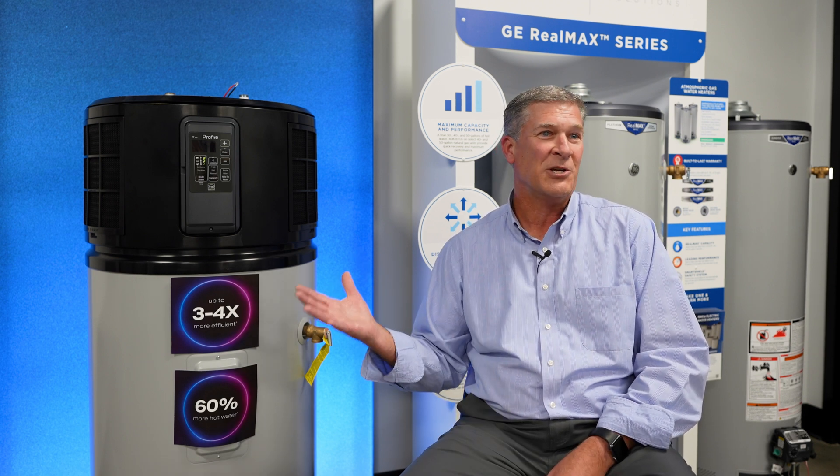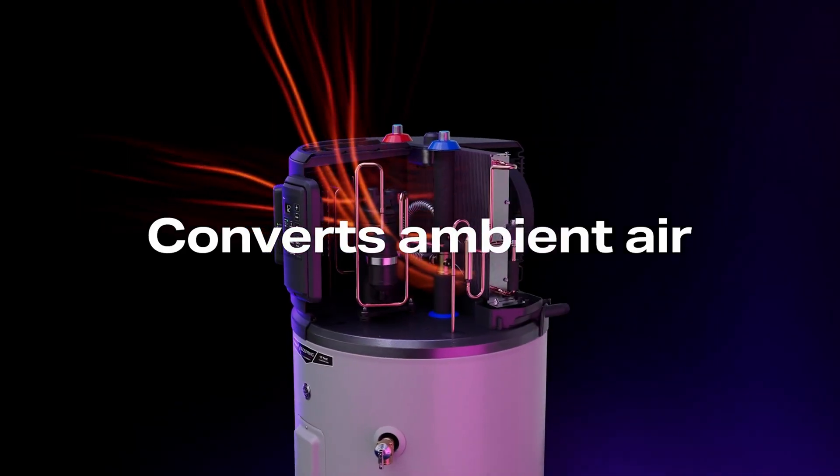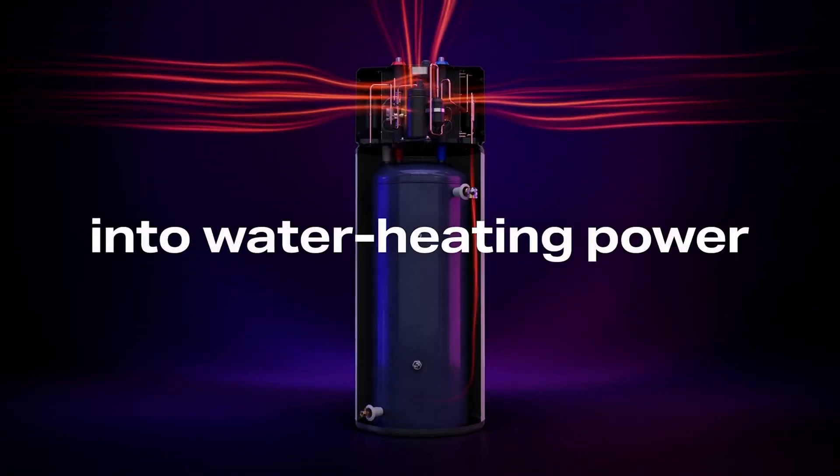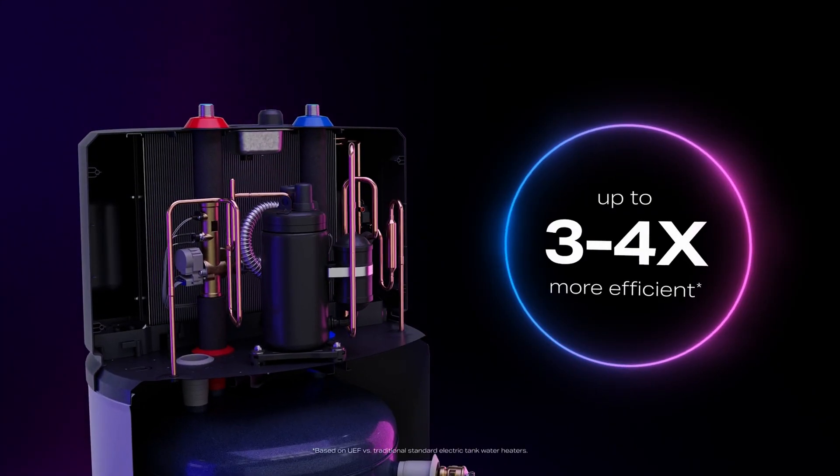With this latest generation that we're getting ready to launch, we'll have efficiencies up close to 4.0. With an energy efficiency of 4.0, for every dollar you spend for energy, you'll get $4 worth of hot water back. Compared to a standard gas tank style water heater, that 4.0 is over five times more energy efficient. And compared to a standard electric tank water heater, it's north of four times more energy efficient.